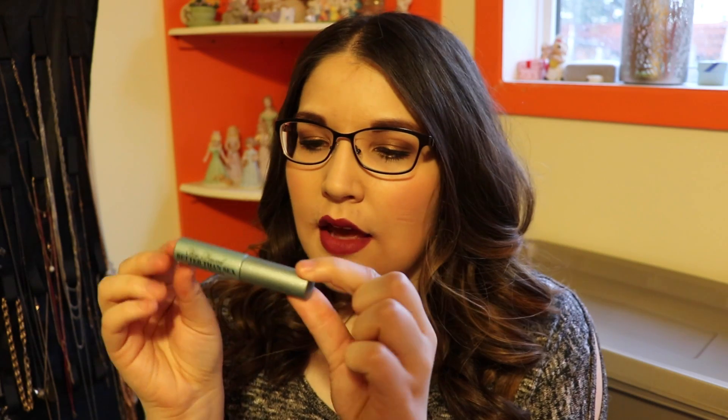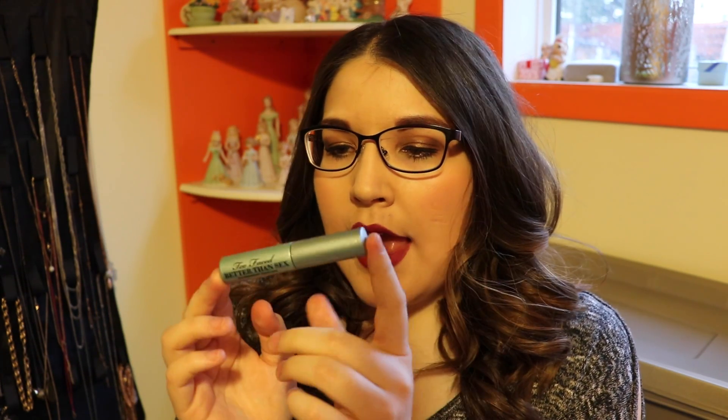Up next is a mascara by Too Faced — the Better Than Sex waterproof mascara. It's like the Better Than Sex original in the pink tube, but waterproof. I bought it in the tester size to try it, and I actually really really like it. I liked the original so I figured I'd like this too. It's a typical waterproof mascara — gives you nice full lashes. Good waterproof mascara.